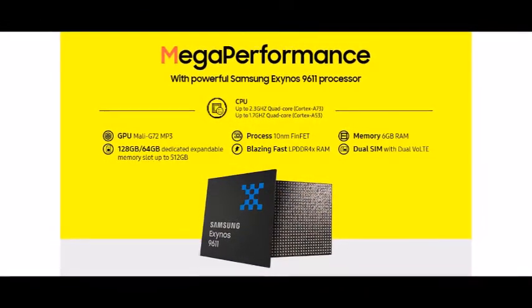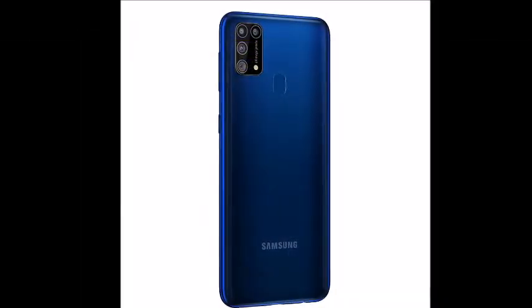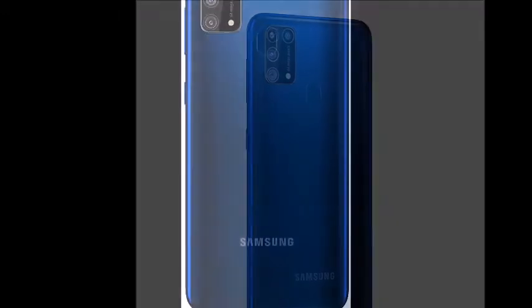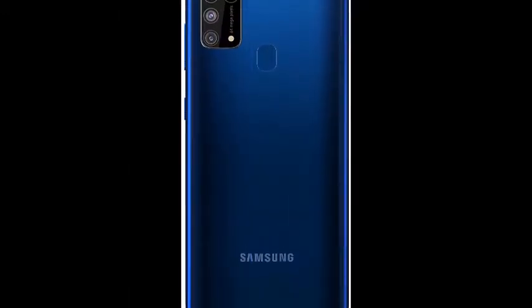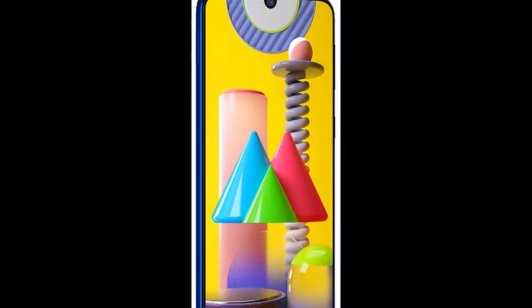The display measures 16.21cm, 6.4-inch FHD+ capacitive touchscreen with 2340x1080 pixels resolution, 404 pixel density and 16M color support.